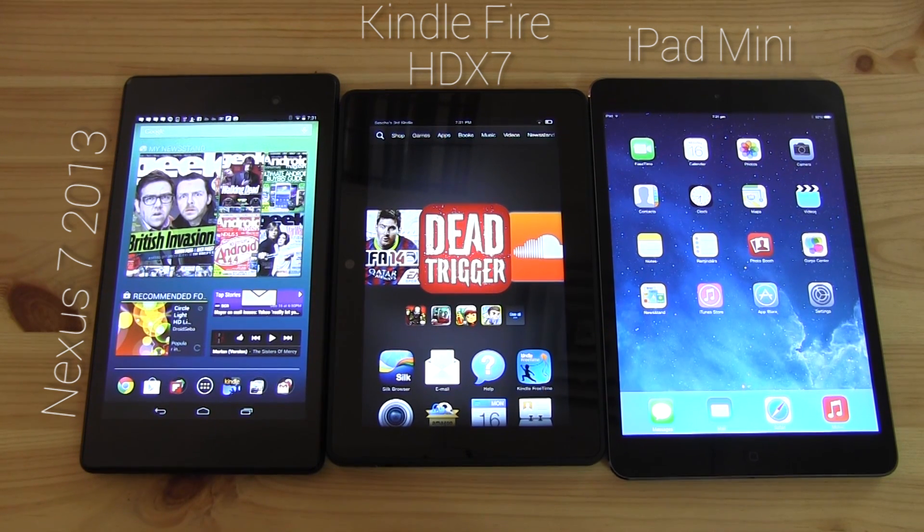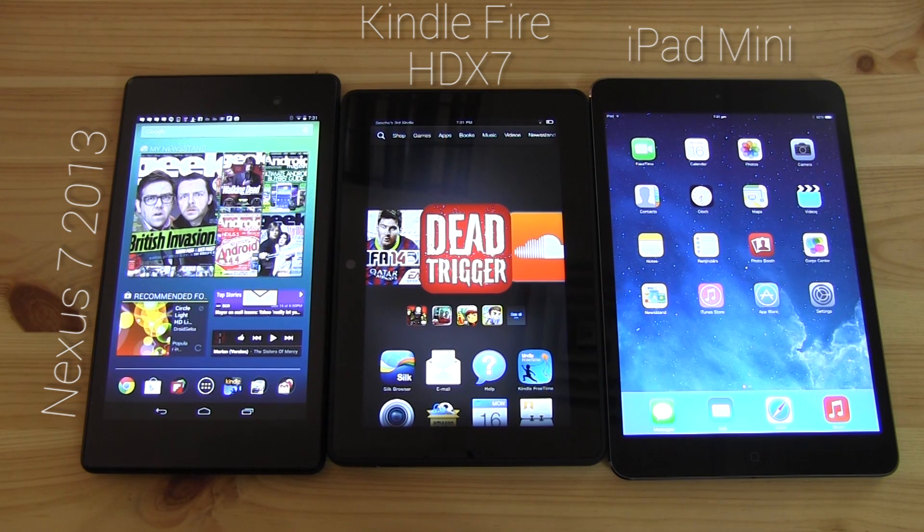Hey guys, Sascha from Mobile Geeks here. Today I would like to show you why I think that the Nexus 7 2013 is one of the best media consumption platforms available on the market right now, and why I truly love Android on a tablet form factor. As you can tell, we have quite some competitors over here.